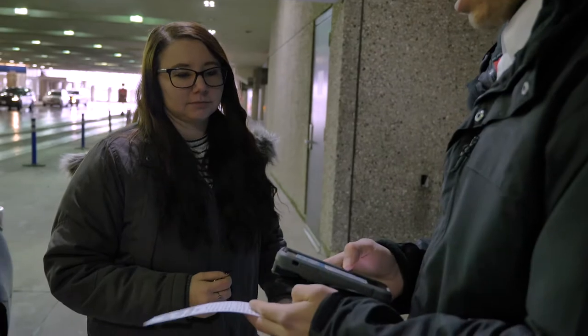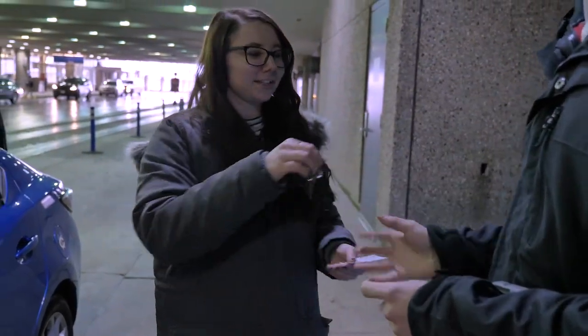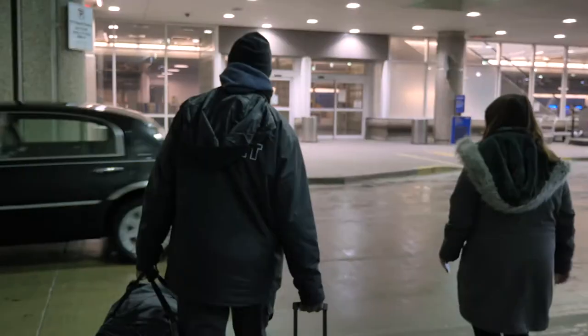Leave your car with our friendly valet staff and walk straight through to check in. Your keys and car will be safe while you're away.